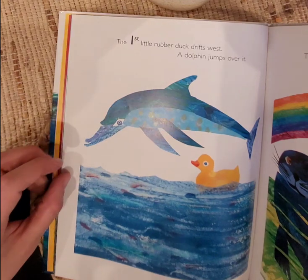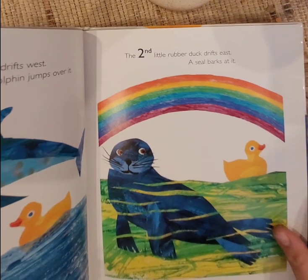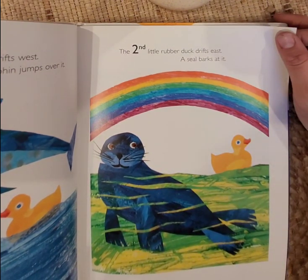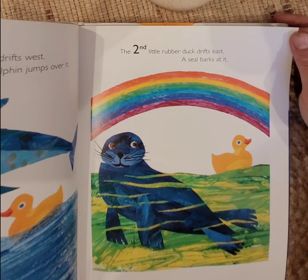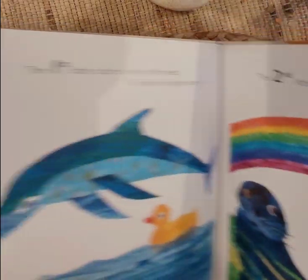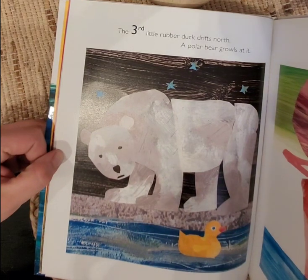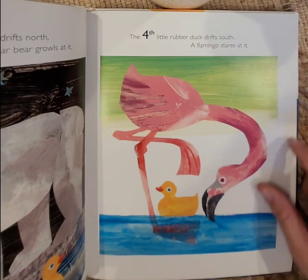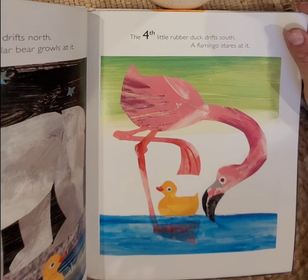The first little rubber duck drifts west — a dolphin jumps over it. The second little rubber duck drifts east — a seal barks at it. Have you ever seen a seal before? I've seen one at the zoo. The third little rubber duck drifts north — a polar bear growls at it. The fourth little rubber duck drifts south — a flamingo stares at it.